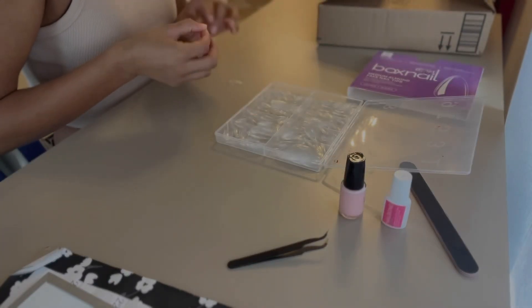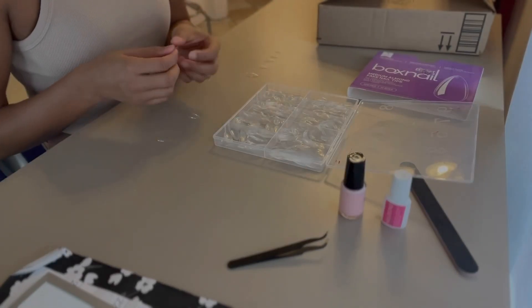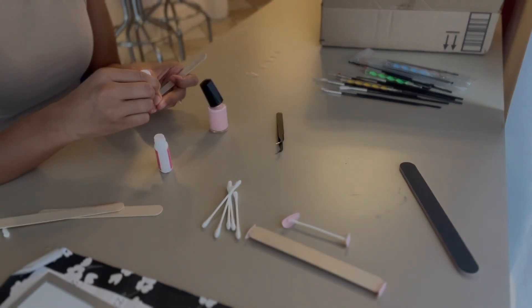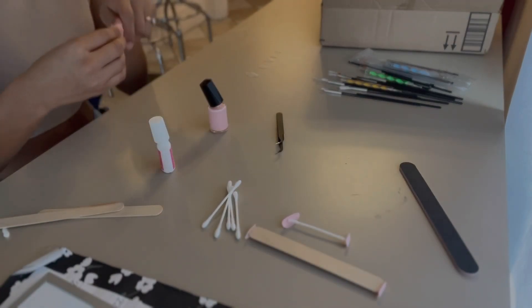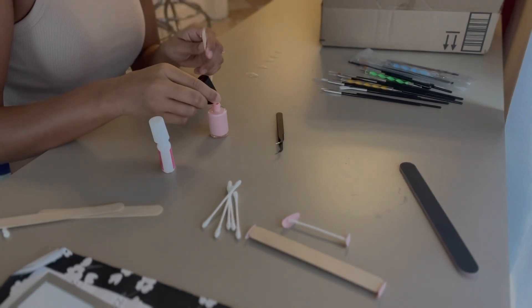Here I'm choosing which size nail fits my nail bed and setting them aside so it's all organized. Next I'm attaching the nails to Q-tips and popsicle sticks because I have too much to do around the house to just sit and let my nails air dry.